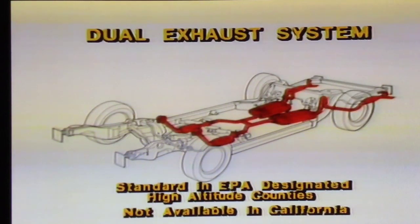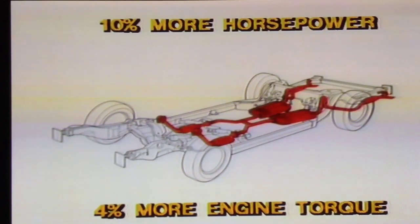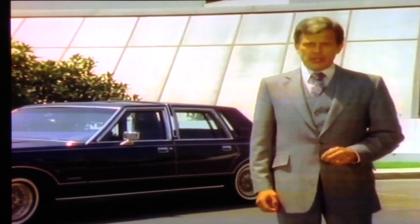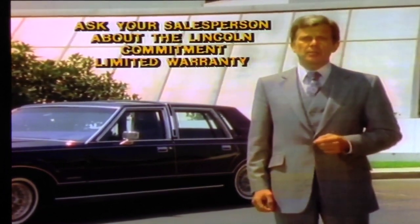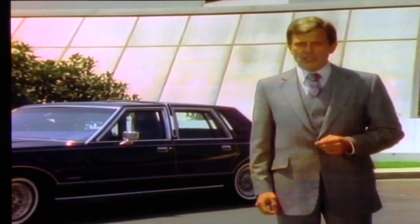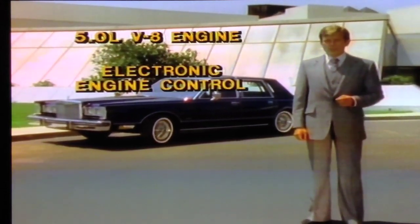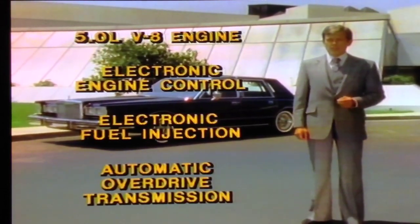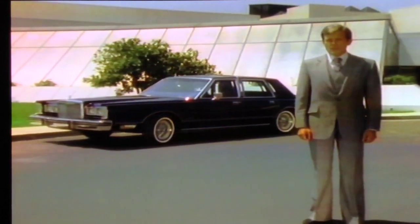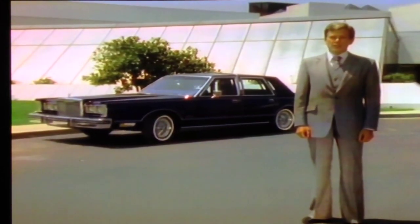For increased horsepower and torque, a dual exhaust system is offered as an option. Designed primarily for better performance in high altitudes, the dual exhaust increases horsepower by 10% and engine torque by 4%. All of the Lincoln Town Car powertrain components taken together result in a power delivery system that meets or surpasses the engineering objectives to provide optimum fuel efficiency and performance for a luxury automobile. The 5-liter V8 engine, electronic engine control, electronic fuel injection, and automatic overdrive transmission represent technological advances in keeping with Lincoln's tradition. A test drive will provide convincing proof.